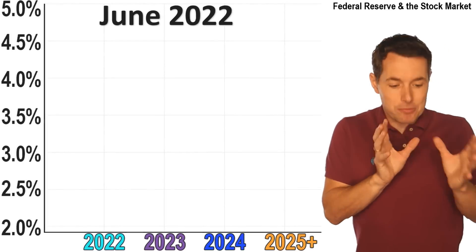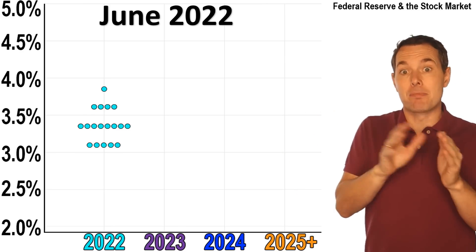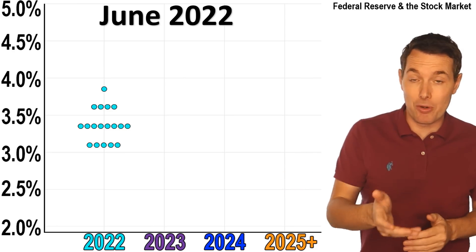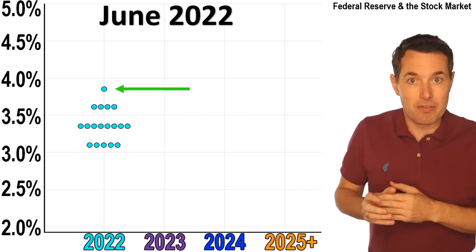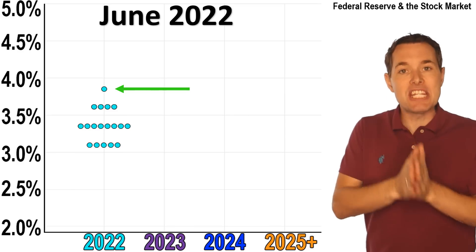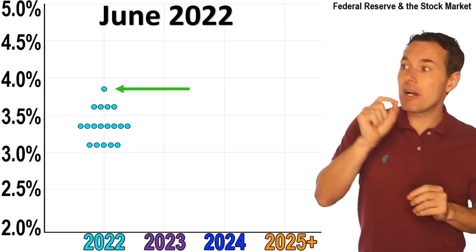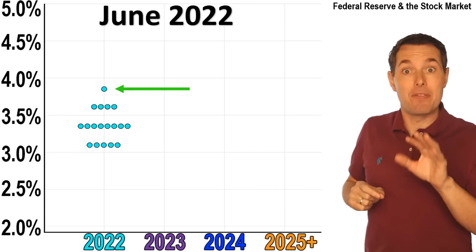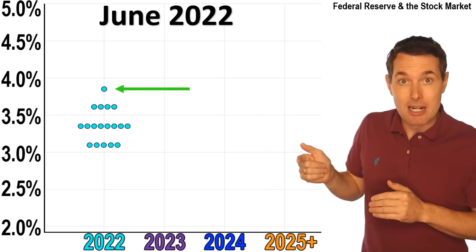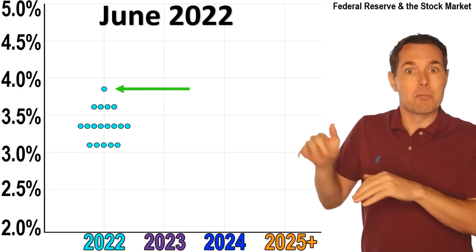This chart shows what the Fed's dot plot is. In 2022, this came out in June — this is the previous meeting, not the one that just happened a couple of days ago. Each member of the Federal Reserve votes anonymously on where they think interest rates will be at the end of the year. Each dot represents a different person. The important number we're paying attention to is the median — the middle number out of all of them.